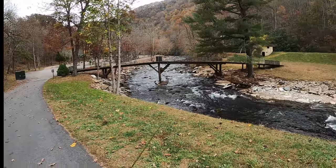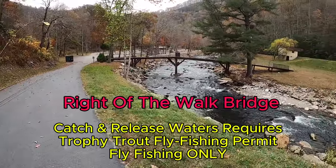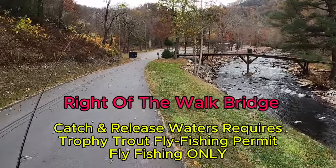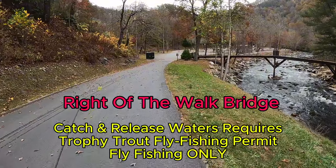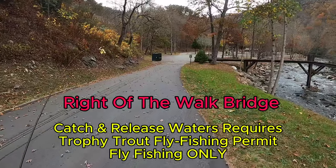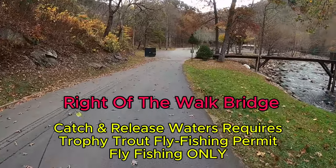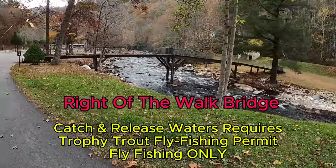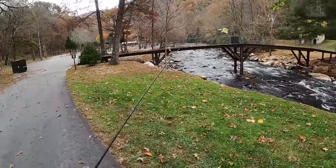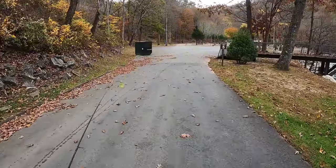In the River Valley Campground area you got a couple other minor places you can hit too. You see this walkbridge right here — this is going to be your border between the catch and release and the catch and keep. Everything to the right of this walkway is catch and release; you best have a fly rod with you when you're fishing to the right of this.